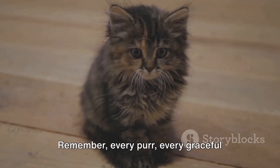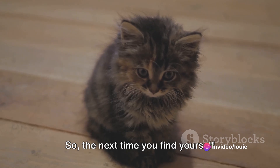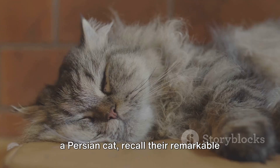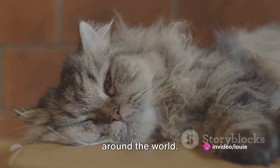Remember, every purr, every graceful leap and every affectionate nuzzle from a Persian cat is a whisper of a history that spans centuries and continents. So the next time you find yourself gazing into the round, expressive eyes of a Persian cat, recall their remarkable journey from the ancient lands of Persia to the comfortable laps of cat lovers around the world.